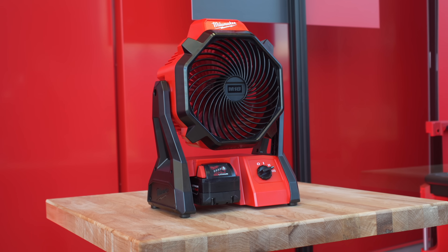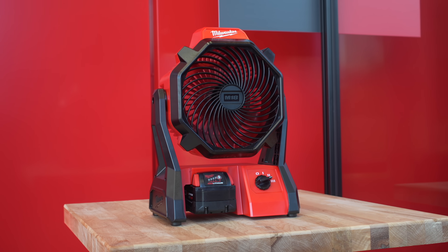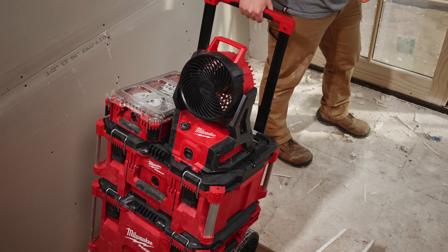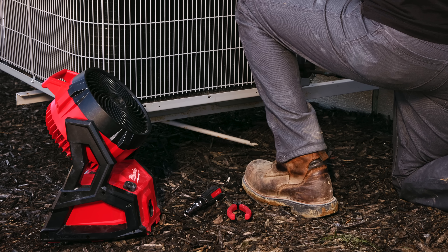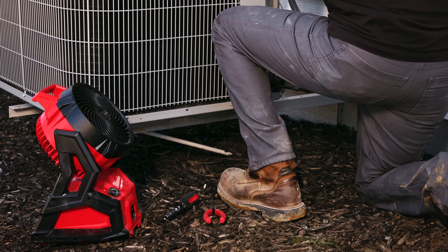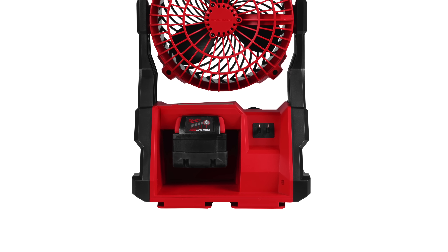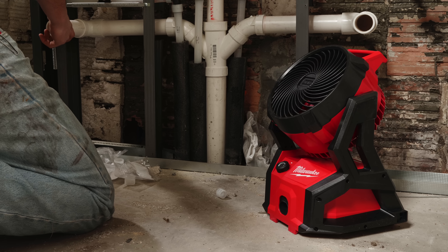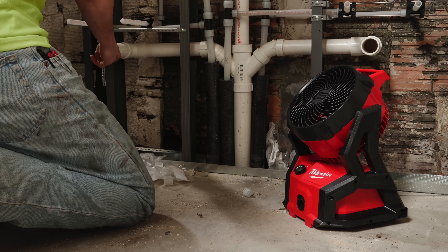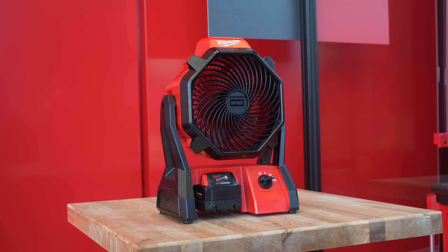Milwaukee is launching two new fans on their M18 system: one with a 7-inch blade that's compatible with Packout, and a full-size 18-inch fan. The Packout fan blows air at up to 20.5 miles per hour and 850 CFM, making it ideal for personal cooling on the job site. You can get over three hours of runtime on high or six and a half hours at 75% speed. The fan is also AC compatible, so with an extension cord you can plug it in for unlimited runtime. You can grab the Packout fan in August 2024.